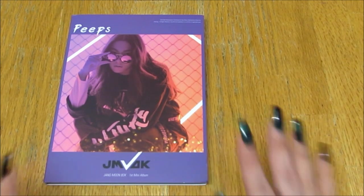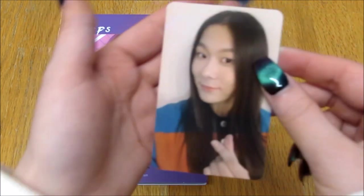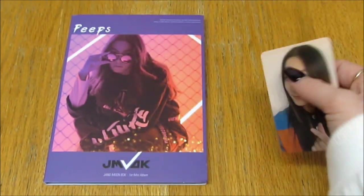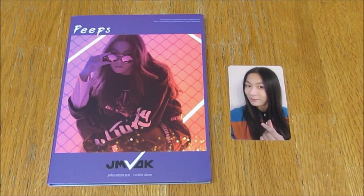And yeah, the photo card — it's so cute! I'm not sure how many versions of the cards there are, whether there's only this one or multiple, but I got this version. He's so pretty, I love it. That was the album and the photo card — super cute, really really love it. Very quick unboxing but thank you for watching, bye!